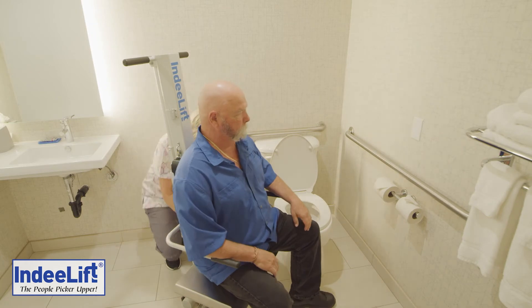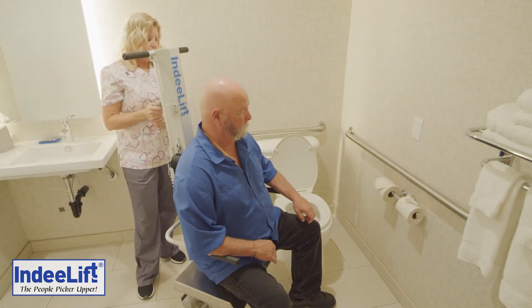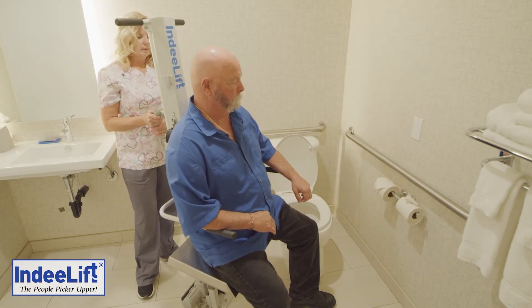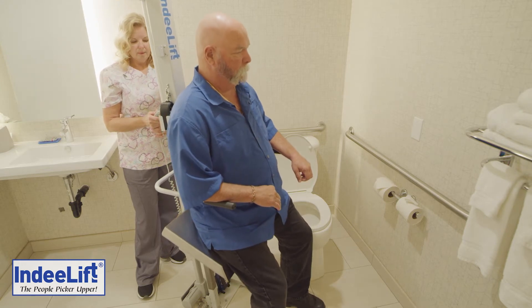The FTS 600 can safely lift a person up to 600 pounds, or 270 kilograms, from seat height, the floor, or anywhere in between, to standing safely, without risk of injury to the patient or caregiver.